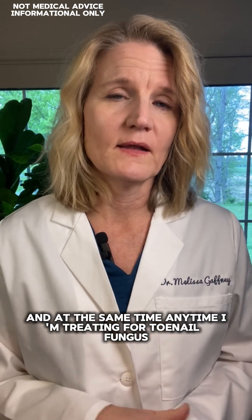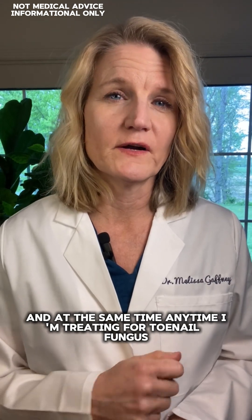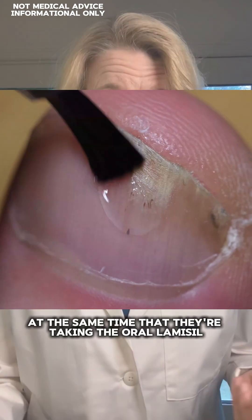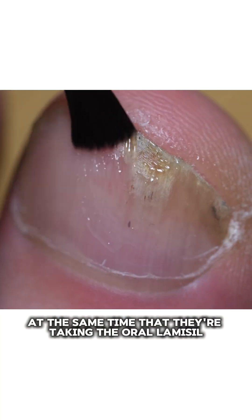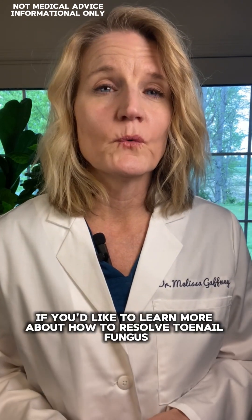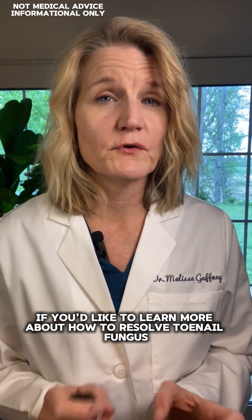Then I'll do the nail removal and then do another course of the 90-day oral Lamisil. And at the same time, anytime I'm treating for toenail fungus, I'll have the patient put on a prescription topical antifungal at the same time they're taking the oral Lamisil, to increase the chance of a successful outcome.